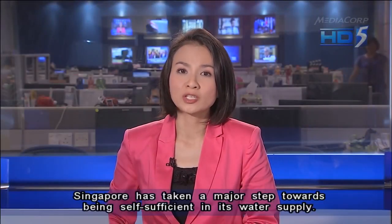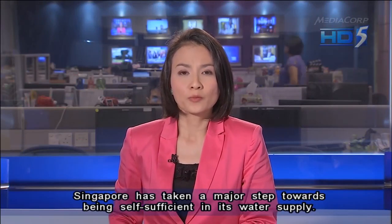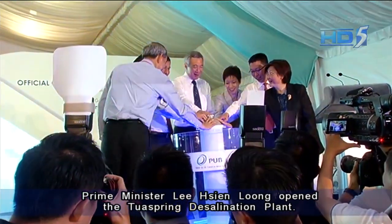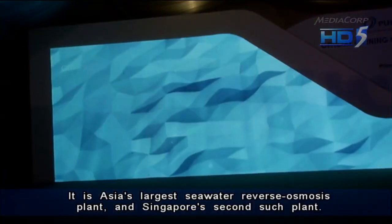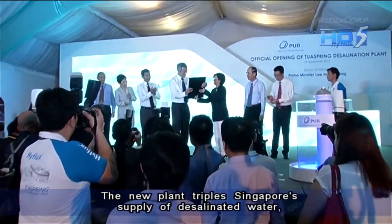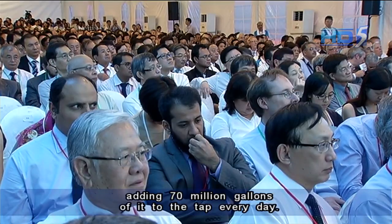Singapore took a major step towards becoming self-sufficient in its water supply today. Prime Minister Lee Hsien Loong himself opened the Tuas Spring desalination plant. It's Asia's largest seawater reverse osmosis plant and Singapore's second such plant. The new plant triples Singapore's supply of desalinated water, adding 70 million gallons of it to the tap every day.